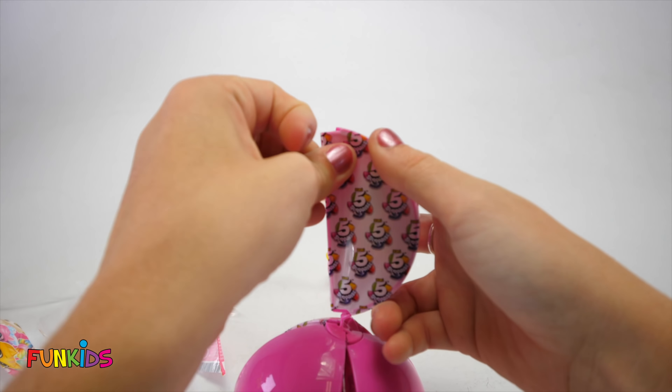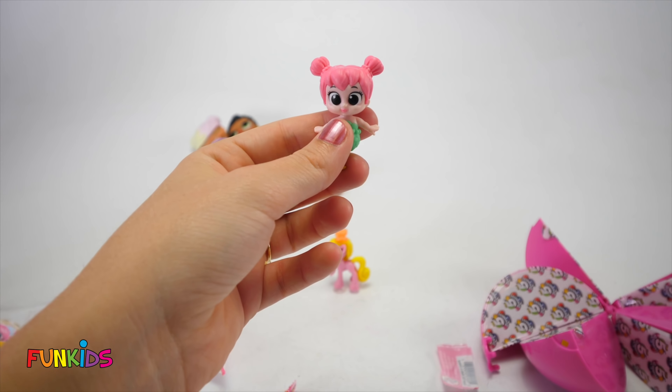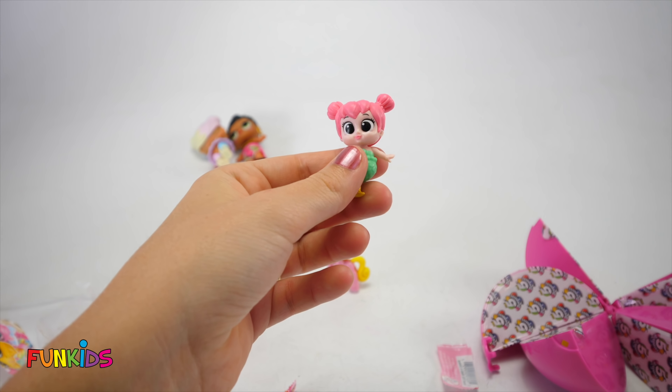Okay, let's open our next surprise. Oh man, it's a little mermaid! Look at how cute she is!